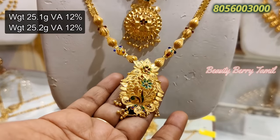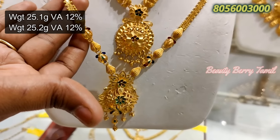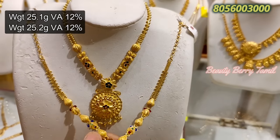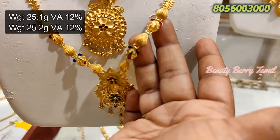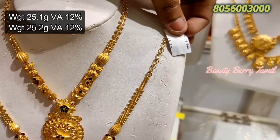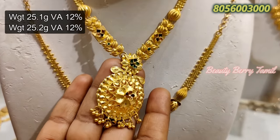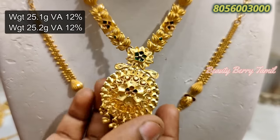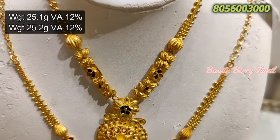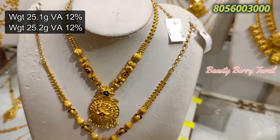These are 25 grams weight necklaces. You can have a full weight necklace. This is the Kwayamthur Pattern and Kolkata Pattern — you can see all of the collections available in every pattern.